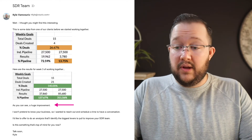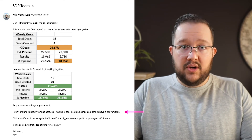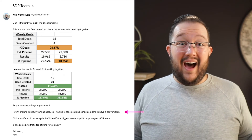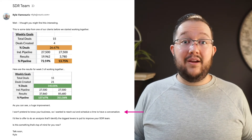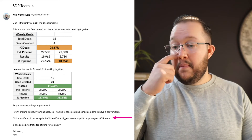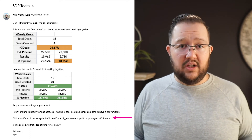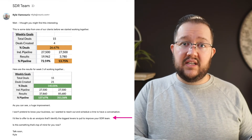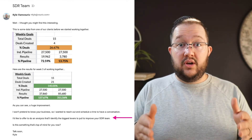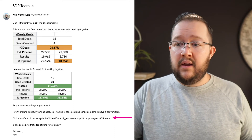Here's the next line that I think is actually pretty important: 'I won't pretend to know your business, so I wanted to reach out and schedule a time to have a conversation.' I think it's incredibly important, especially when you're dealing with business owners, to have empathy and show that I don't know your business — I'm not telling you this is going to be a perfect fit right off the bat, but I'd like to have a conversation to determine if this is worth your time. The next sentence: 'I'd like to offer to do an analysis that will identify the biggest levers to pull to improve your SDR team.' A big part of our sales process is we look at their existing sales data and do a gap analysis based on where they should be and where they are today, and give them the financial impacts of improving that area. People really like it and it provides a ton of value.